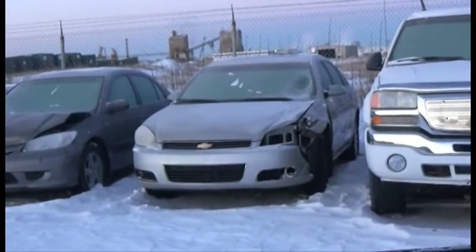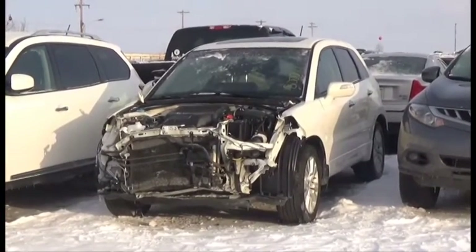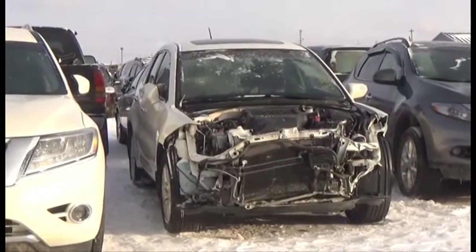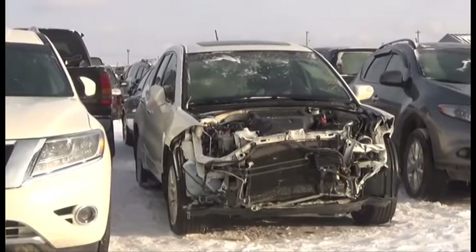Lot number 100 is the 06 Chevy Impala. Lot number 241 is the 2011 Acura RDX, V6, Turbo, AOD, All-Wheel Drive, Loaded, Power Leather, Heated Memory Seats, Power Sunroof, Backup Camera.